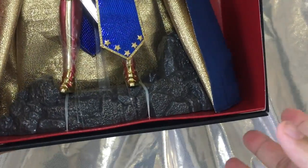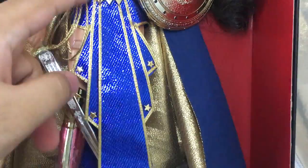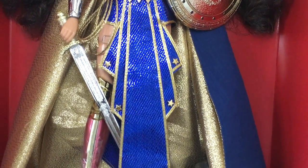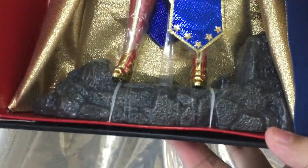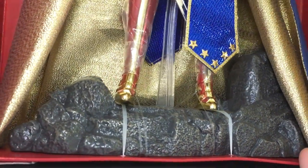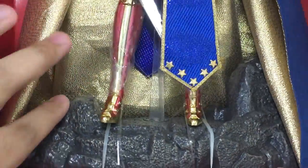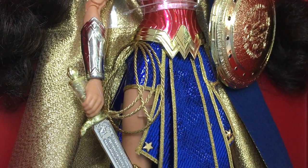Last but not least, we have her stand. This stand holds at the legs — not at the waist — and I really love it. She stands much better than the saddle or waist-style stands. It's attached to this rocky piece which is so cool, and the detail and texture on the rock are very nicely done. I thought it was going to look toyish but no — I'm really impressed. She also has her golden lasso of truth.